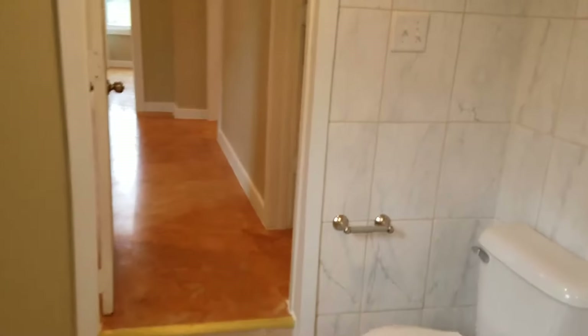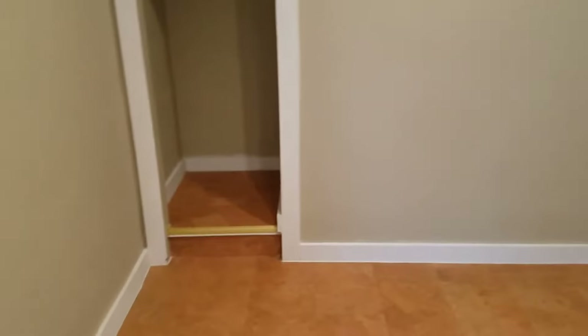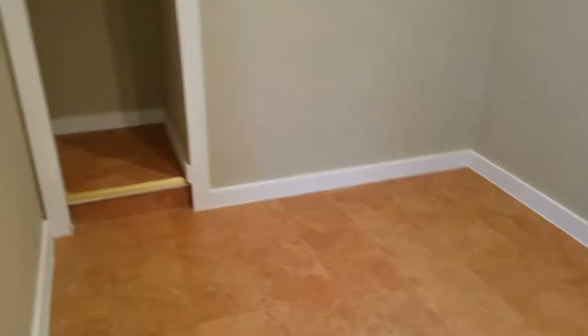And then over here we have a third bedroom. This would be great for a kids' room or nursery.